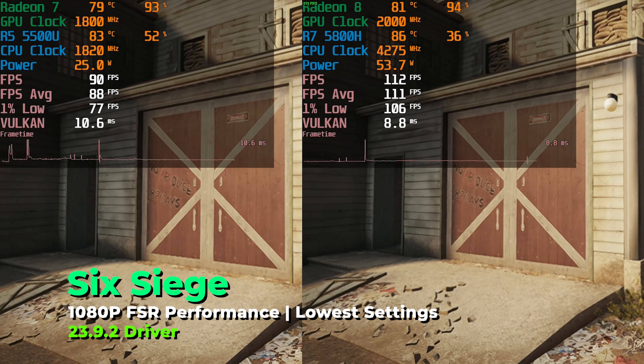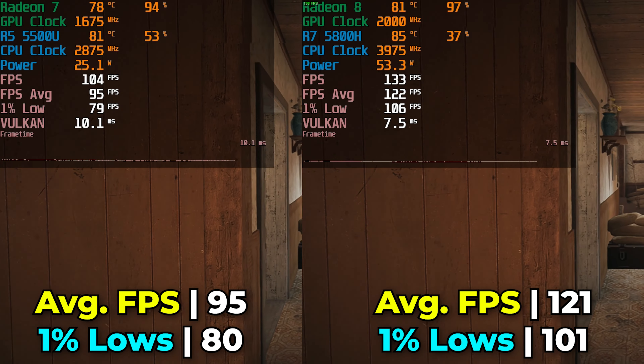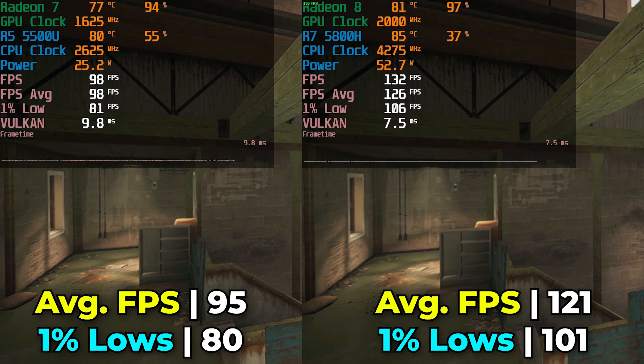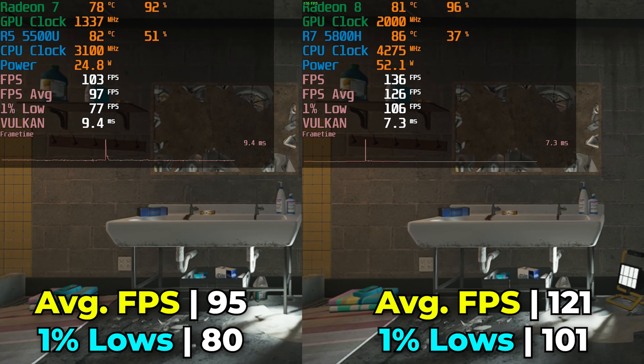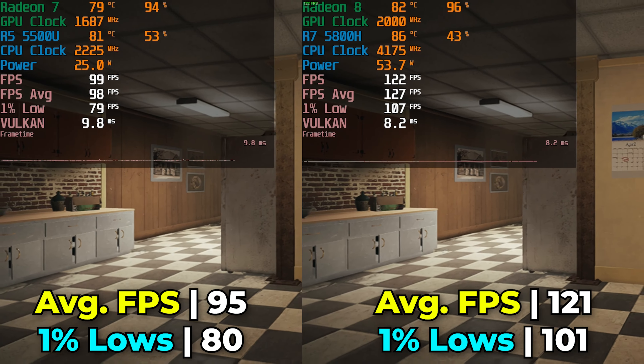One title that showed a pretty massive jump in performance between the two was Rainbow Six Siege. Running the built-in benchmark with the lowest in-game graphics settings and FSR at the performance preset, the SER5 Max gets a pretty noticeable increase in performance. It's really the difference between being able to utilize a 60 FPS monitor to its full potential versus being able to utilize a 144Hz display — not fully, but pretty close. The jump from 60 FPS to 120 is going to feel a lot more noticeable than the difference between 120 and 144Hz. Already being able to essentially utilize the vast majority of a 144Hz display's capabilities is pretty nice for a title like this.